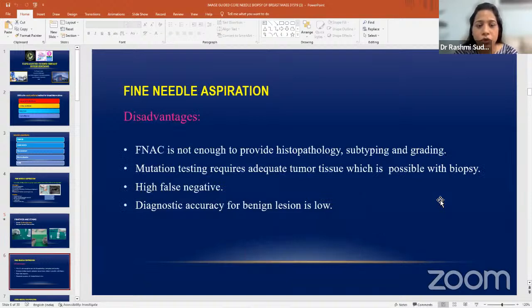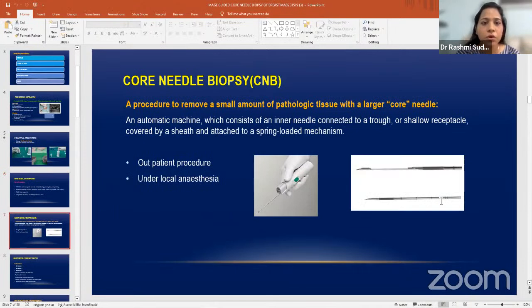Fine needle aspiration is not sufficient for histological diagnosis. If you want to grade the tumor, it is not sufficient. If you want molecular analysis like ER, PR, HER2, or Ki-67 status, again you need to do biopsy. For benign lesions, many times you won't get the diagnosis from FNAC — you can just say whether there are malignant cells or not. Most of the time you need to do biopsy to get the complete diagnosis of benign pathology as well.